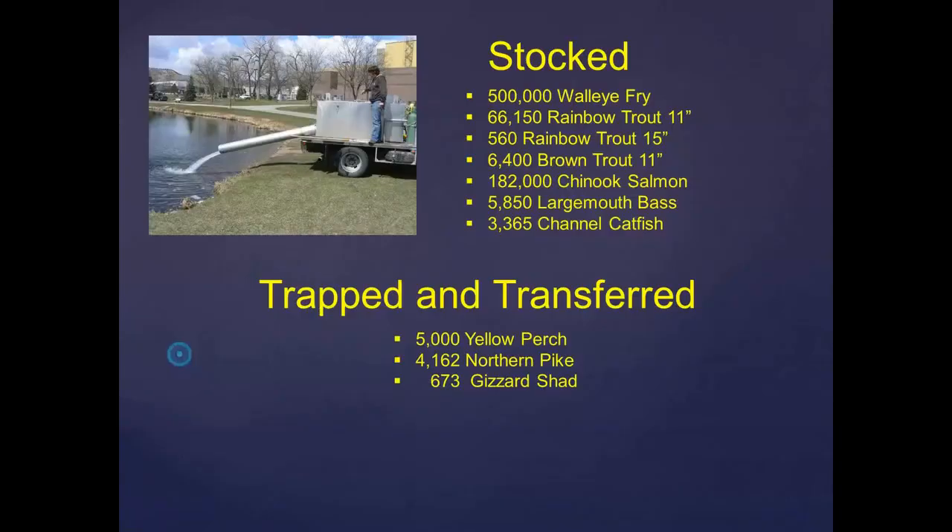So far, here are the numbers of fish we've stocked. We have stocked 500,000 walleye fry already that they had extra from Gavin's Point Hatchery — we were able to put them in Lake Campbell. Also some trap and transfer numbers. One thing to note is the gizzard shad: we do use gizzard shad as a forage fish. Those fish were trapped out of Angostura and then transferred up to Ormond and Shade Hill, where they'll spawn and help provide a good forage base. We've had good success with that on those western reservoirs.